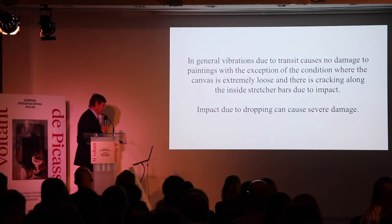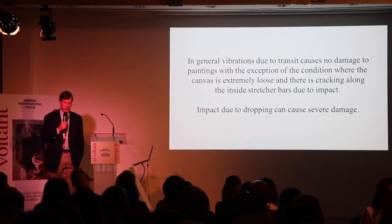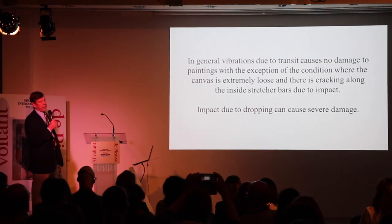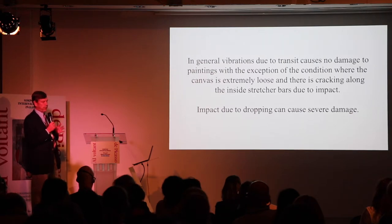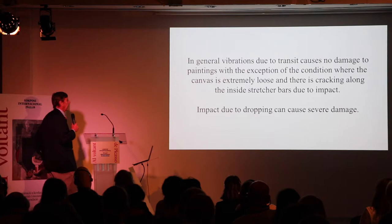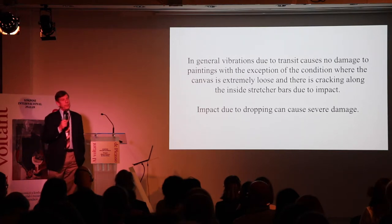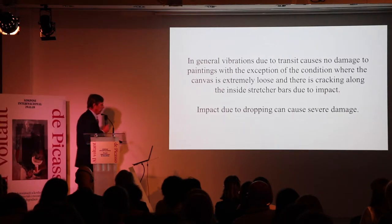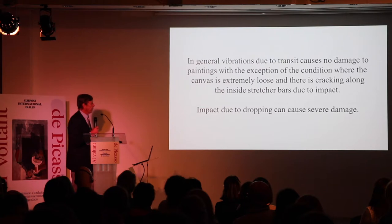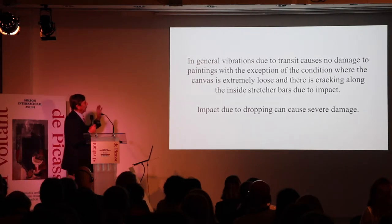Regarding vibrations: in 1991, there was a major study on the transportation of works of art. Vibration studies were conducted extensively at the Canadian Conservation Institute and in London. In both cases, paintings were subjected to resonant vibration — meaning the natural frequency of the painting was matched by the frequency of the transport system. The results were startling: no damage. We couldn't get cracks to grow further. The only time damage from vibration was seen was when the painting was extremely loose and flopping back and forth on the stretcher bar. Impact, on the other hand, can cause severe damage by simply dropping the painting. So we can generally rule out vibration.